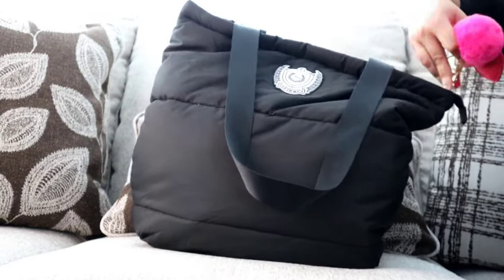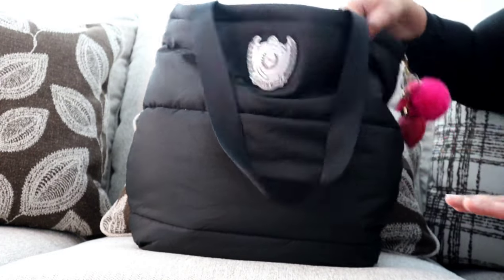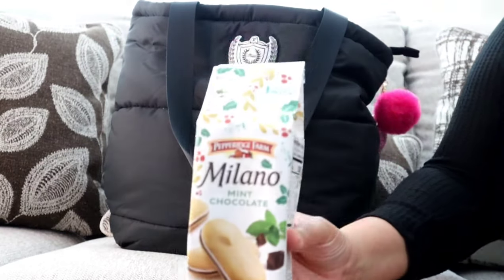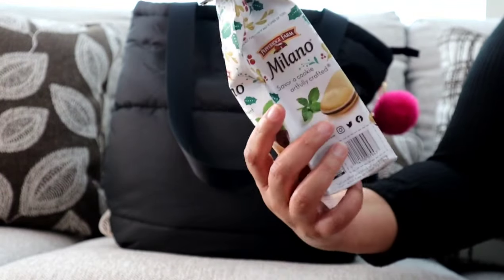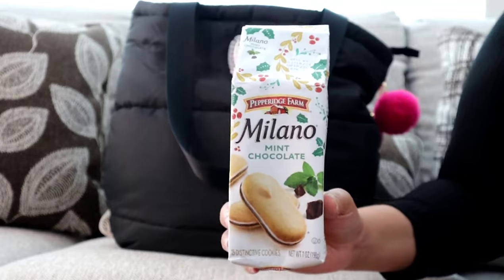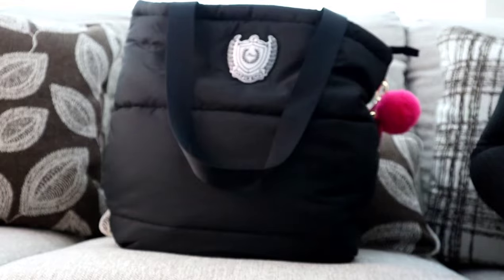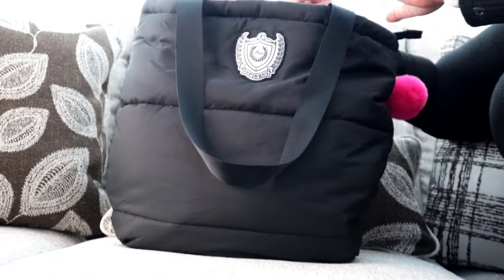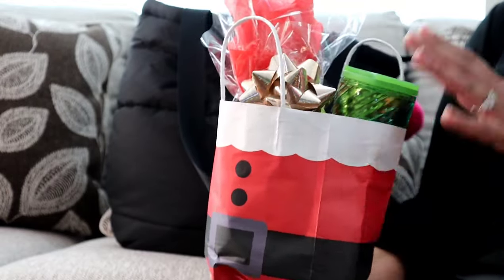I literally just got home from work, so this is very much a real 'what's in my bag' — I didn't clean it out or anything. The first thing I have in this bag is a pack of Pepperidge Farm Milano cookies in mint chocolate. These are so good. I was running late and didn't have time to take any out, so I just threw the whole bag in — and this is a full-size pack. That's how big this bag is.